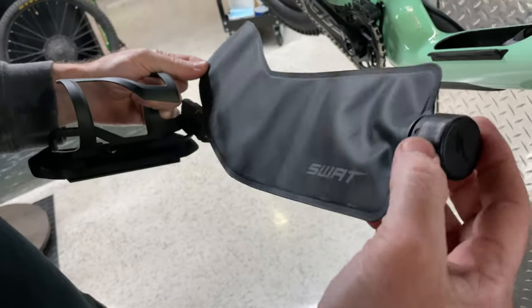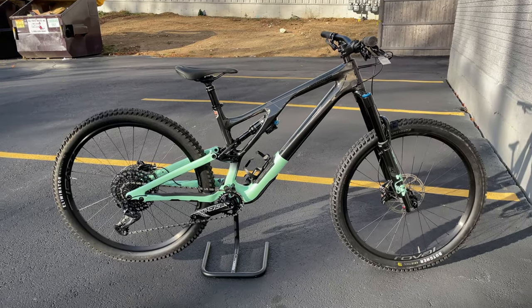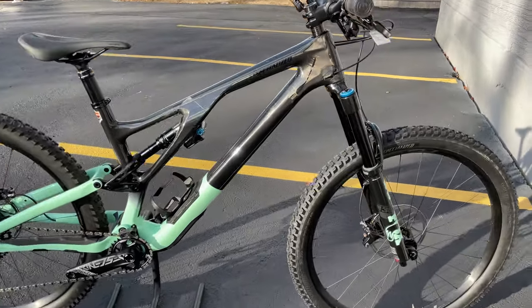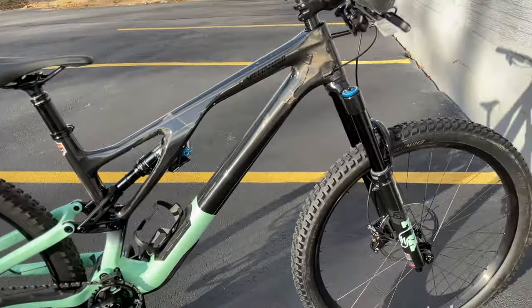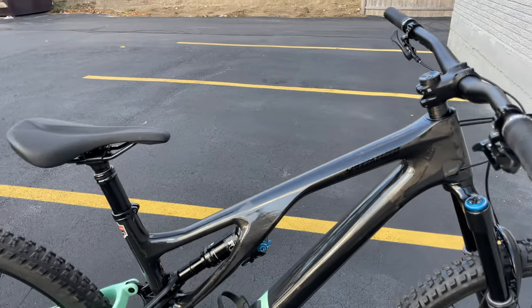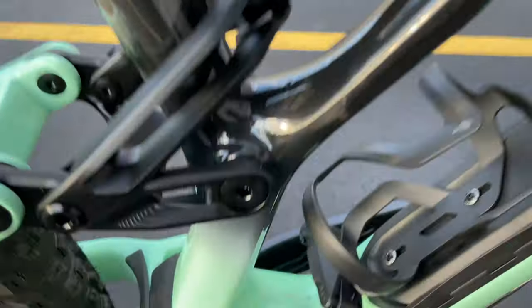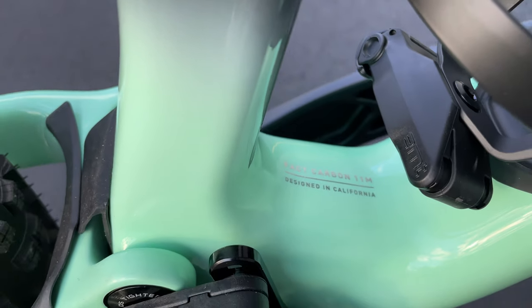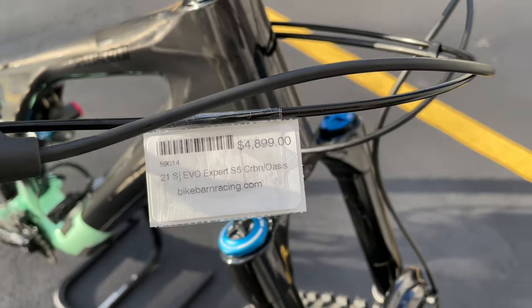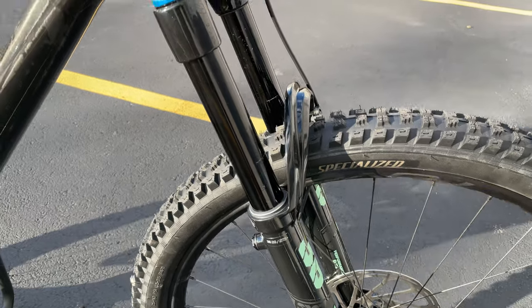There it is guys — it's a 2021 Stumpjumper Evo. If you follow my channel, I have the 2020, but they did a couple revisions on this new one. It comes in 29 wheels only. This Expert model does have a full carbon frame — I believe all the Evos are all carbon. It's the FAT 11M carbon, designed in California, and retails for $4,899.